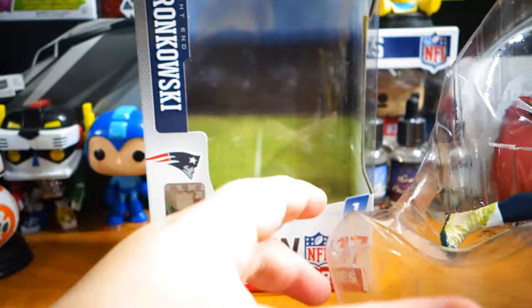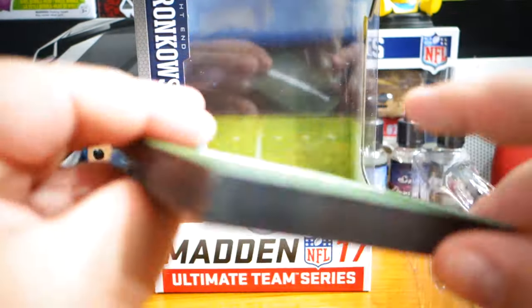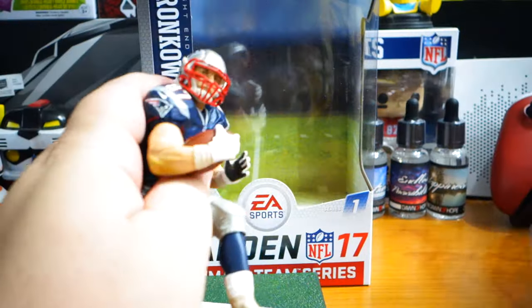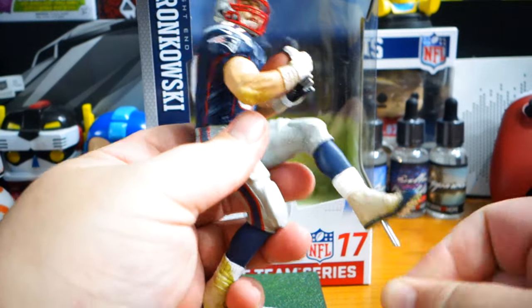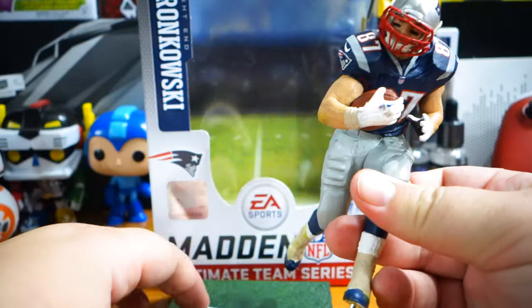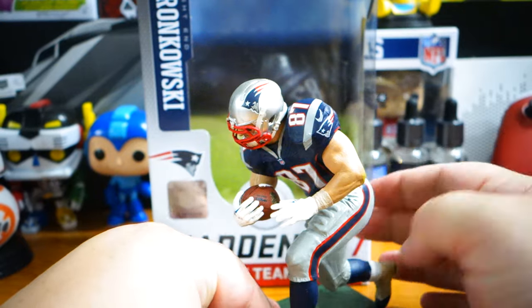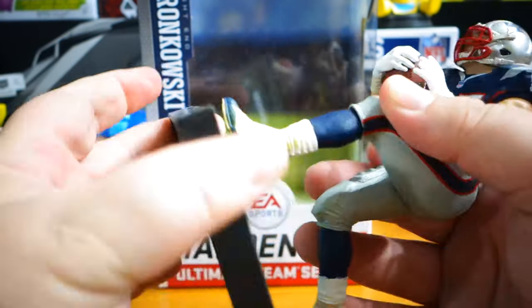I think it might even actually be the exact same pose, just a different color. I used to collect every McFarlane figure for the Patriots, Red Sox, and Bruins, but I kind of stopped and I don't regret it. It's just weird — so many players come and go. Once I had virtually every figure and basically none of them were current players, that's kind of the point where I was just like, alright, I'm all set here.